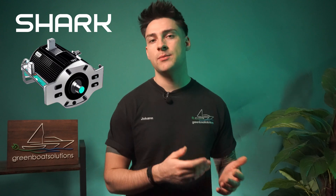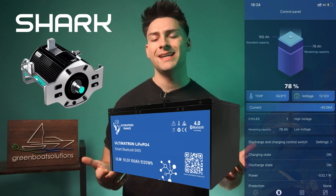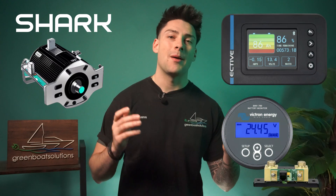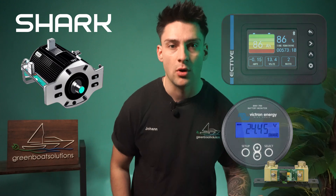Of course, there can't just be advantages. Shark omits elements like a display and CAN bus or NMEA 2000 interfaces to batteries or board systems. Many boaters have told us they don't really need the display — with the batteries, you can check the charge level and consumption on your phone via Bluetooth, which is usually enough for most people. If you absolutely want a display in the boat, you can always add a measuring device for consumption and range data. You can save a few hundred euros by skipping the display.